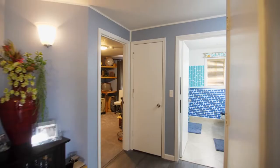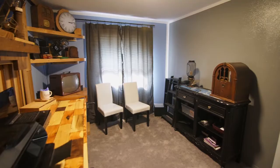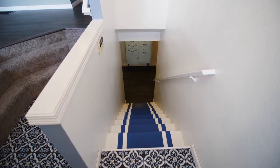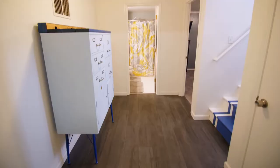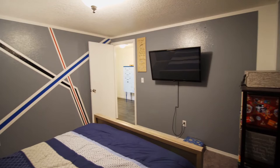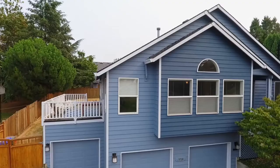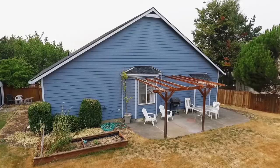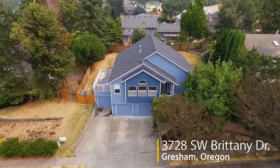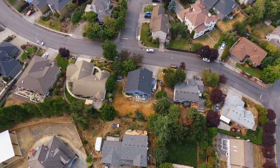This more than 2,100 square foot home includes 4 bedrooms, 3 baths, and an extra mixed-use room. Take in mountain views from your deck and enjoy the fully fenced backyard with plenty of room for your garden or family fun.